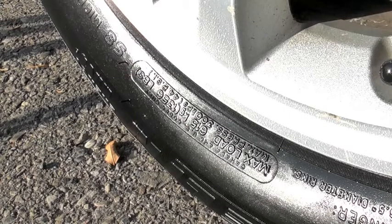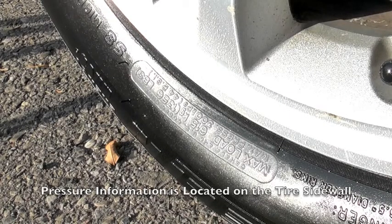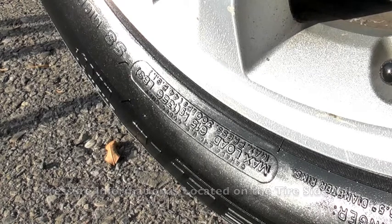If you don't know the proper pressure for your tires, you can find it on the sidewall of the tires themselves. This tire has a maximum pressure of 300 kilopascals, or 44 psi.